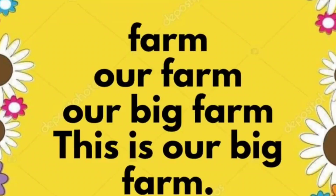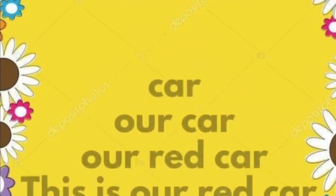Farm. Our farm. Our big farm. This is our big farm.